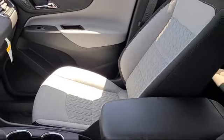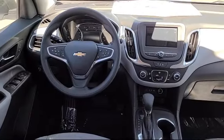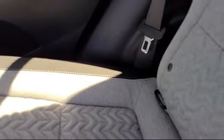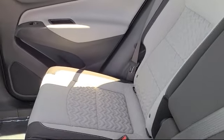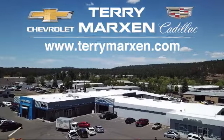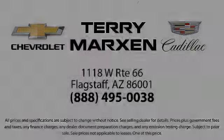We will not be undersold by any Chevy dealer in the state on the same make, model, equipment, options, and year. Terry Markson Chevrolet Cadillac in Flagstown.